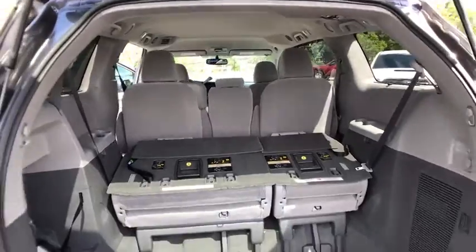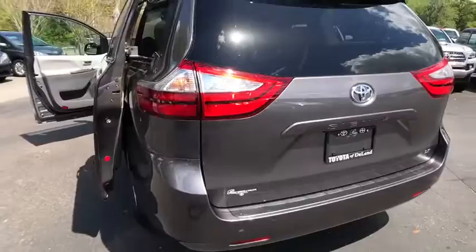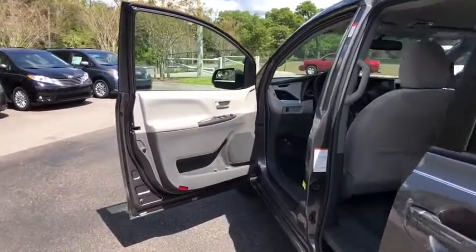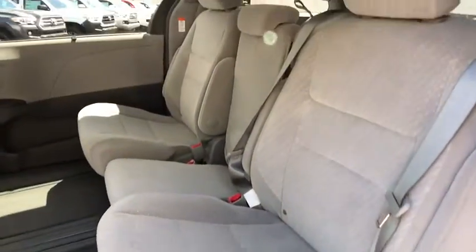Here are some of this vehicle's great options: Backup Camera, Stability Control, Keyless Entry, Anti-Lock Braking System, Traction Control, Steering Wheel Audio Controls, Bluetooth, Adjustable Steering Wheel, Power Steering, Aluminum Wheels, Four-Wheel Disc Brakes.